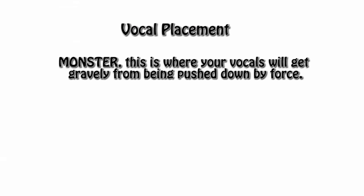Number six, and this is one of my personal favorites, the monster. This is where your vocals will get gravelly from being pushed down by force. The easiest way to get comfortable with this vocal style is imagining you're trying to grow a hair on the top of your head, or even holding two giant anvils in your hands. It's kind of just pushing you down so you're straining, but not overly straining or else it's going to sound weird. Remember: naturalism.